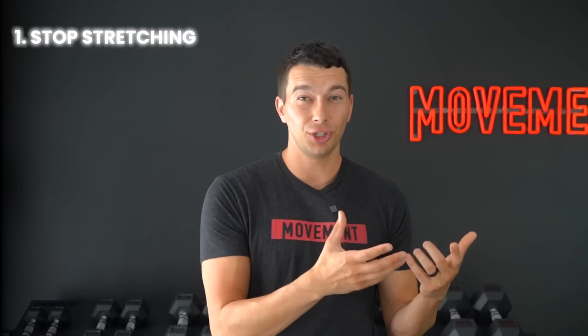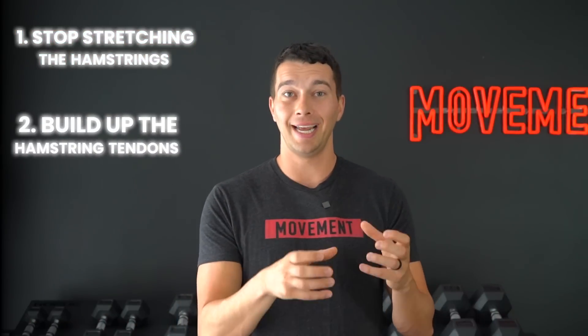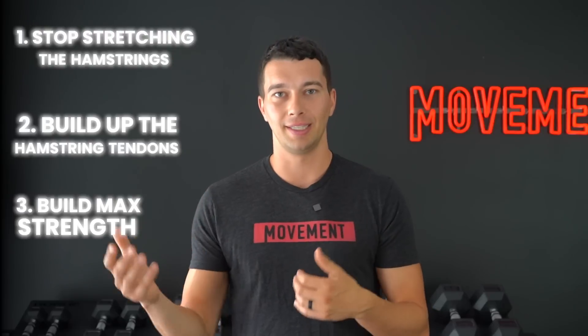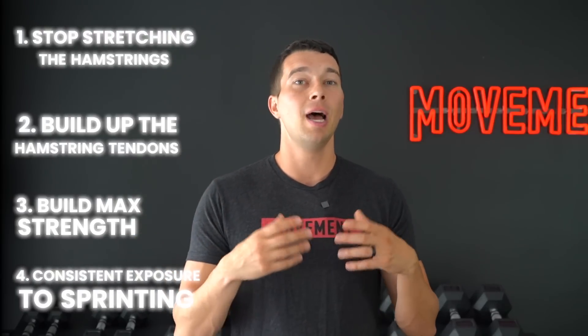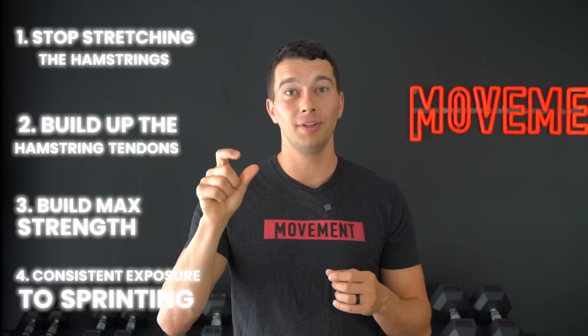Let's recap. Step one: stop stretching and instead activate the hamstrings and control pelvic position with drills like the wall 90-90. Step two: build hamstring tendons with longer duration isometrics like long lever bridge holds for three by 30 seconds. Step three: build max strength with the hip iso push for three sets of three repetitions, four seconds each. Step four: consistent exposure to sprinting — two to four times per week, starting at 10 yards by 10 reps with a time target that progressively gets faster each week.